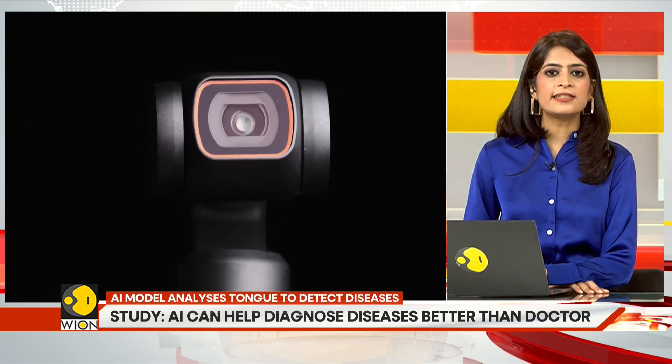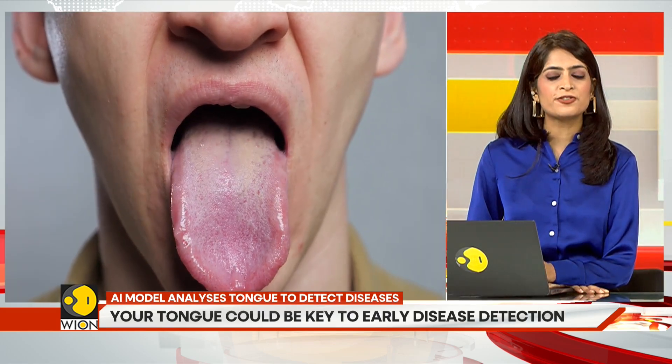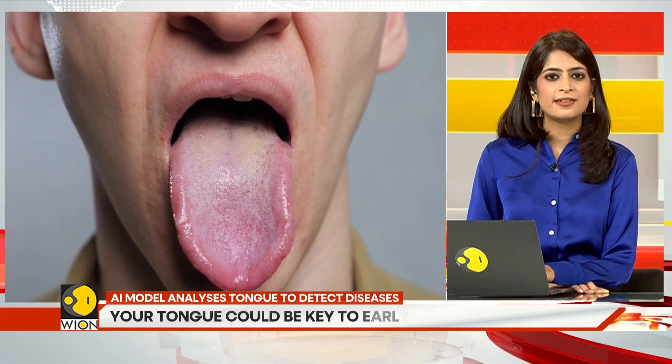Researchers also conducted tests using 60 tongue images from patients. The AI model managed to identify most of the patients' medical conditions. How remarkable, right?